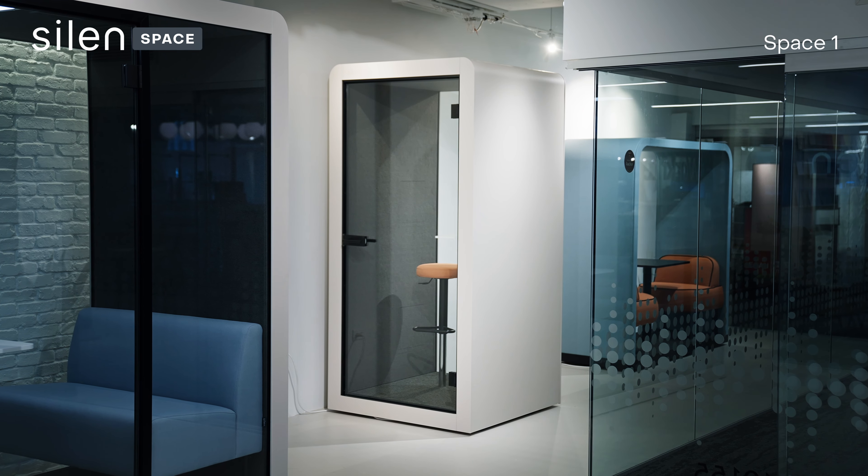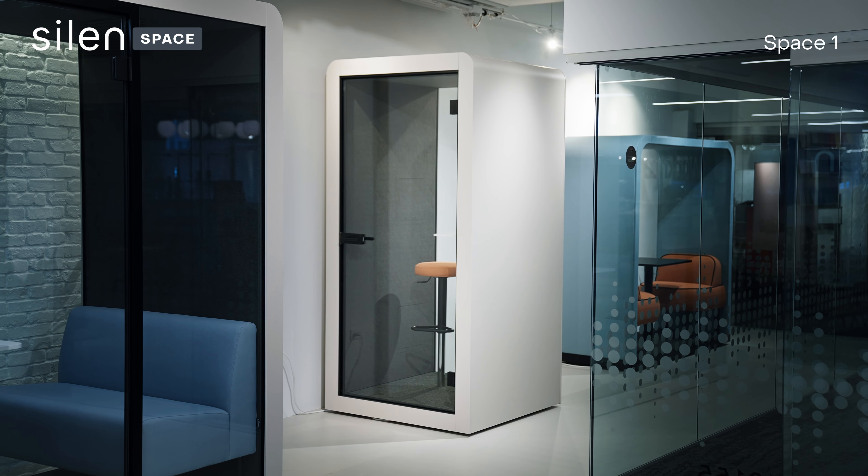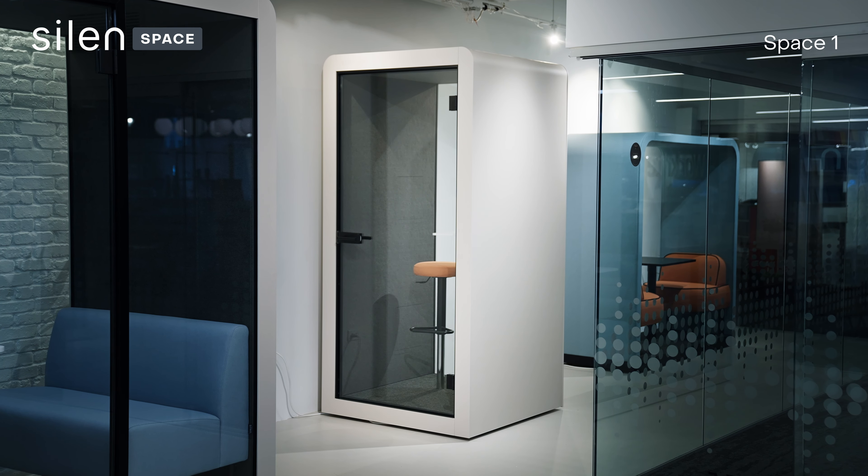To learn more about Silen office pods and workspace privacy solutions, go to Silen.com and find your nearest Silen showroom.